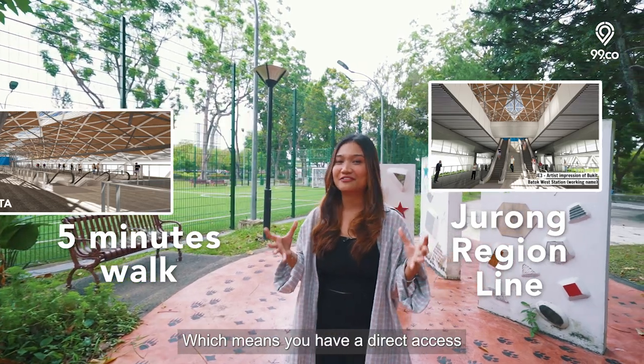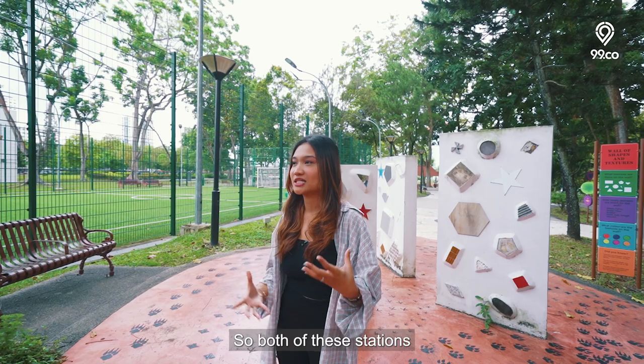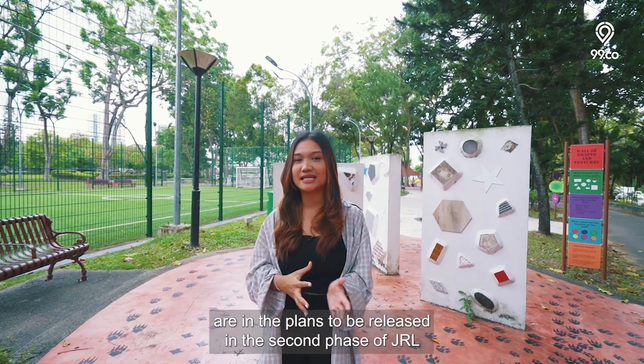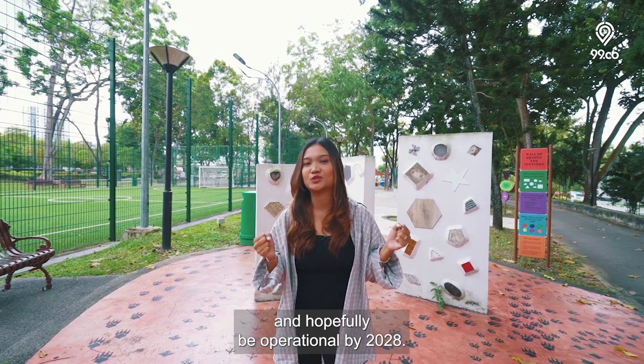These stations give you direct access to the Jurong Lake District. Both stations are in the plans to be released in the second phase of the JRL and hopefully operational by 2028.